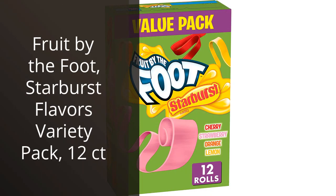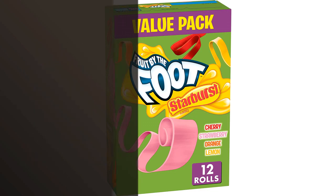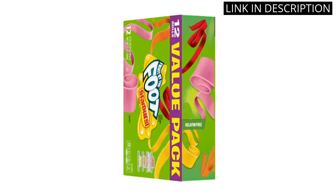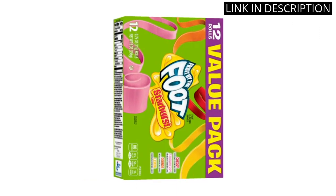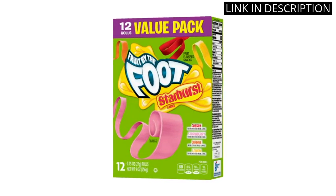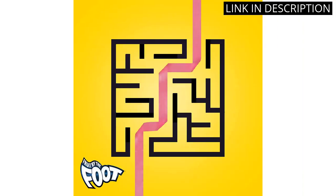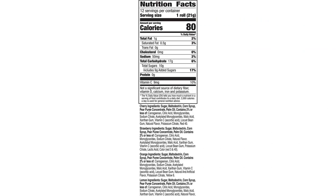I recently tried the Fruit by the Foot Starburst Flavors Variety Pack and I must say I was pleasantly surprised. The pack comes with 12 individually wrapped snacks, making it convenient for on-the-go snacking. The flavors are spot-on, tasting exactly like the classic Starburst candies. The fruit snacks themselves are soft and chewy, with just the right amount of sweetness. Overall, I highly recommend this product to anyone looking for a tasty and fun snack option.